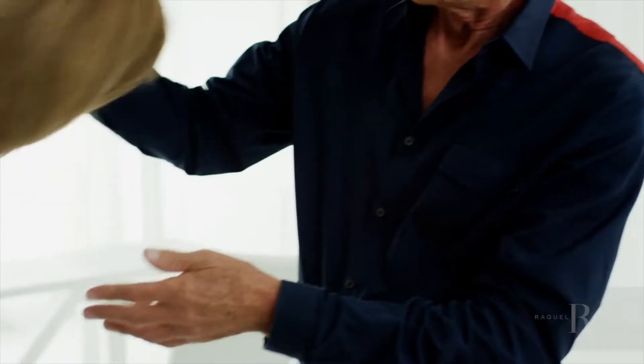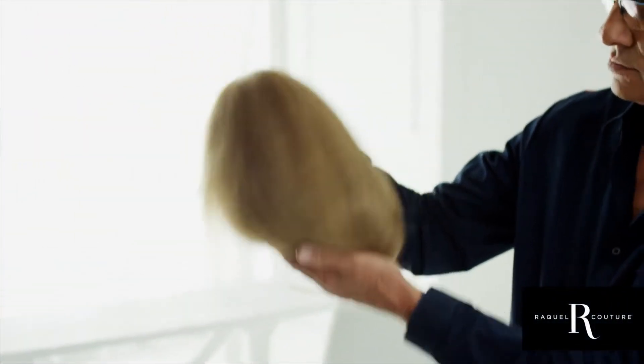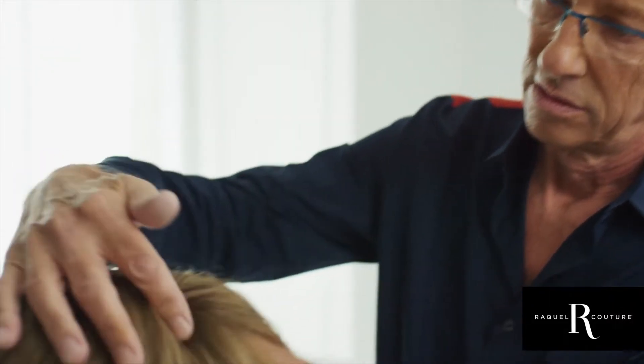Hello, my name is Lawrence. I'm Vice President of Production and Design at Hair You Wear. I'm here today to tell you a little bit about our new exciting luxury Raquel Welch Couture Wig Collection.